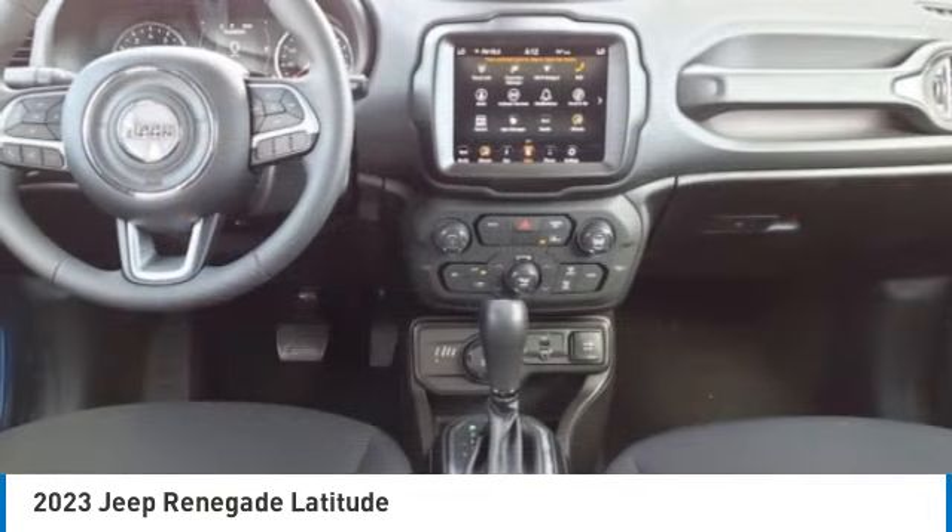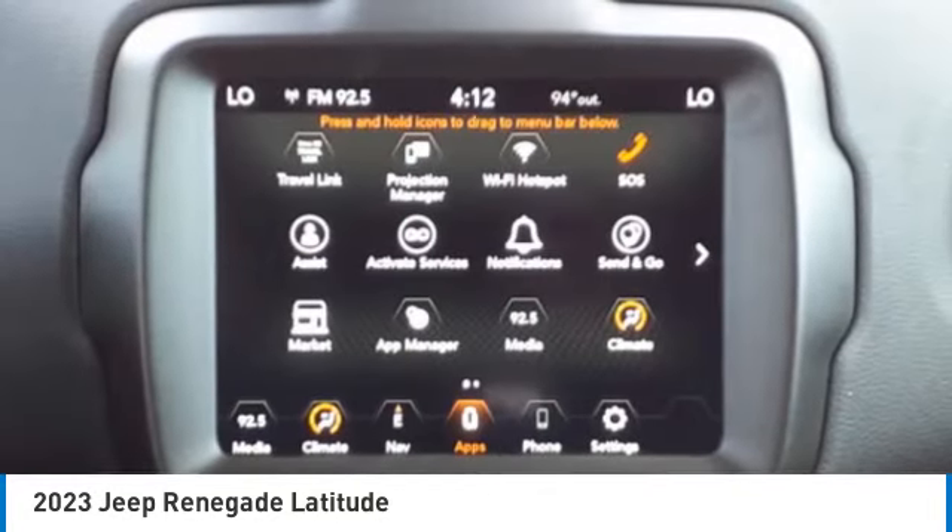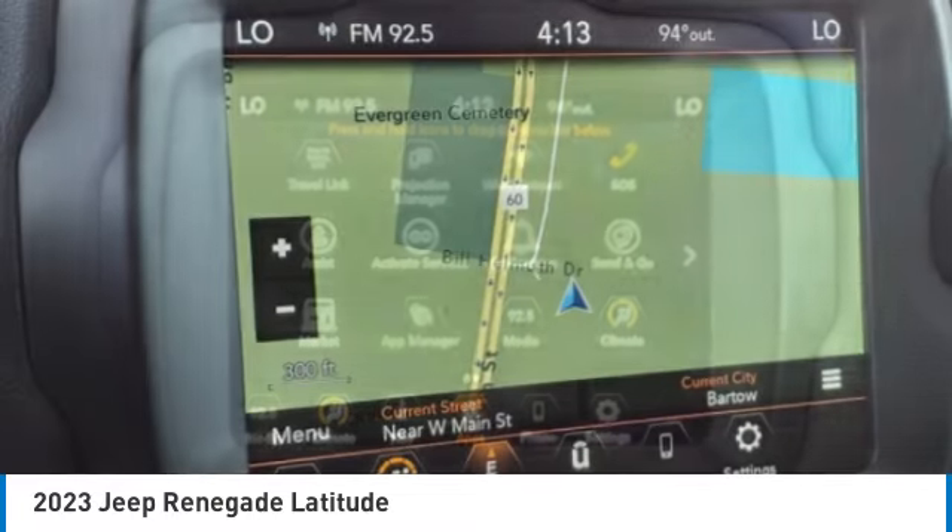It has a capable command center with the tools you need for discovering everything that's out there. Here are some of this vehicle's great options.